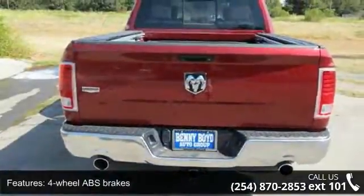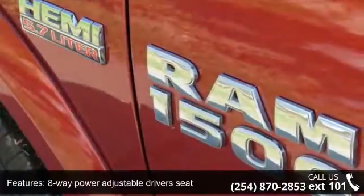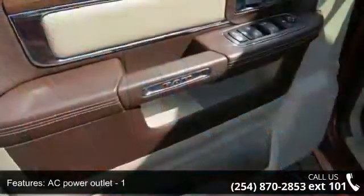Enjoy these notable features: 4 doors, 4-wheel ABS brakes, 5.7-liter V8 engine, 8-way power adjustable driver's seat, and A.C. power outlet.